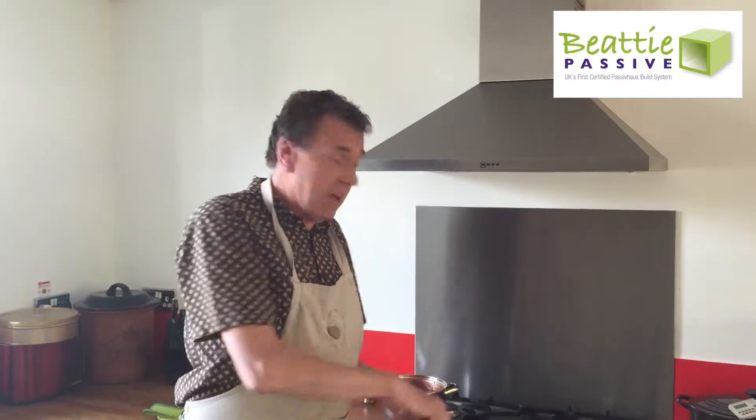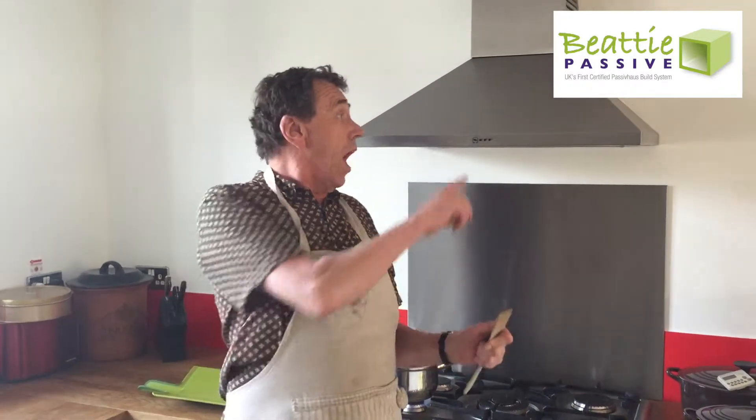When you're cooking, the heat — which is about 30-40 degrees — all goes out through the extractor fan out into the atmosphere. What a waste of energy. From here it goes through our charcoal filters into the MVHR system and we recover around 75-80% of the heat.